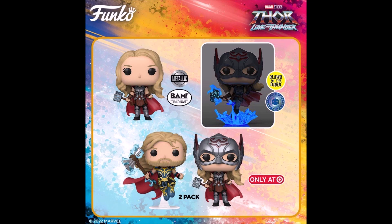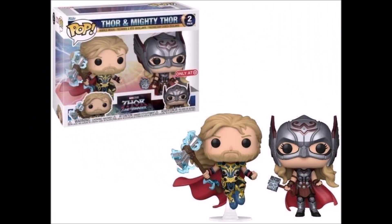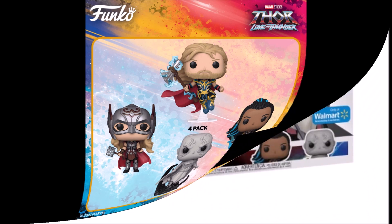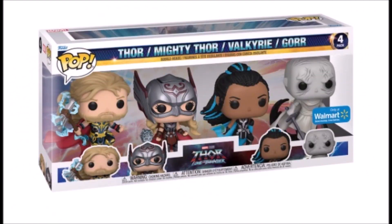Also, we have a two-pack — two-pack ng common molds, and this is a Target exclusive. And then, we also have a four-pack nung apat na meron tayo — no difference yan sa mga common, so a four-pack lang siya. And this is exclusive through Walmart.